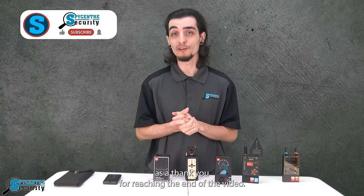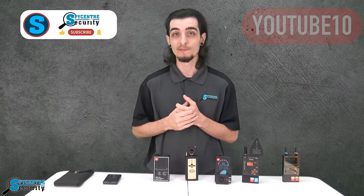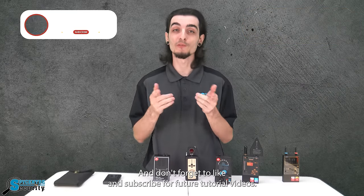As a thank you for reaching the end of the video, feel free to use code YouTube10 at checkout for $10 off your next purchase. And don't forget to like and subscribe for future tutorial videos.